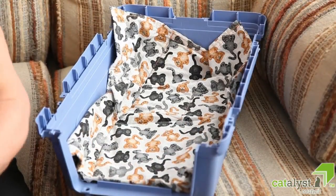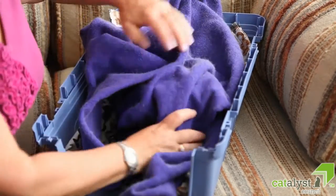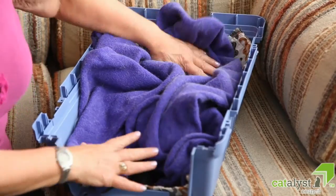This bedding should be kept with the carrier and can eventually be used in transporting the cat inside its new home away from home.